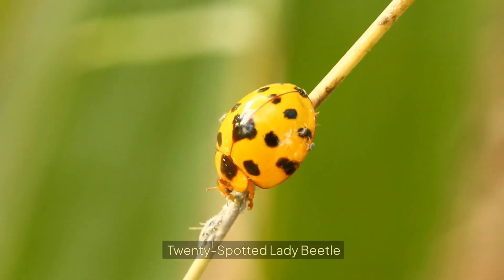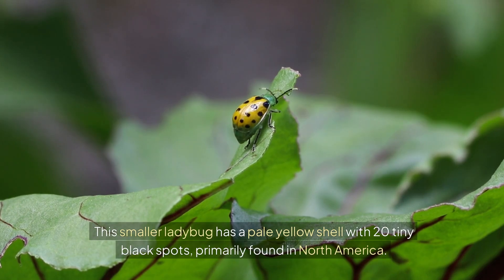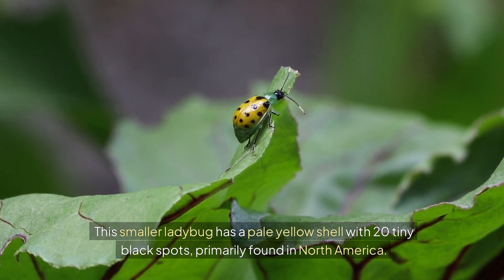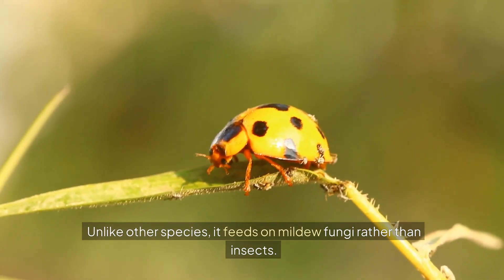20-spotted ladybeetle. This smaller ladybug has a pale yellow shell with 20 tiny black spots, primarily found in North America. Unlike other species, it feeds on mildew fungi rather than insects.